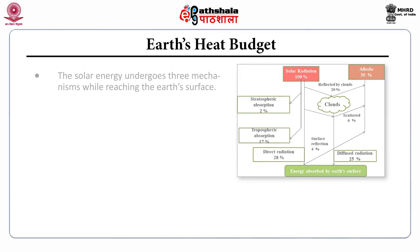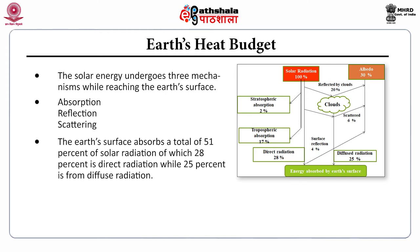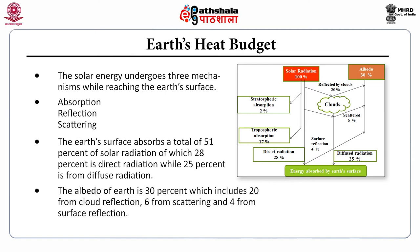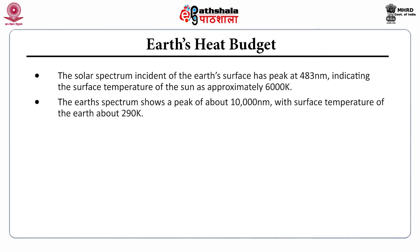Regarding Earth's energy budget: solar energy undergoes three mechanisms while reaching Earth's surface — absorption, reflection, and scattering. Earth's surface absorbs a total of 51% of solar radiation, of which 28% is direct radiation and 25% is diffuse radiation. The albedo of Earth is 30%, which includes 20% from cloud reflection, 6% from scattering, and 4% from surface reflection. The solar spectrum incident on Earth's surface peaks at 483 nanometers, indicating the Sun's surface temperature of approximately 6000 Kelvin, while Earth's surface temperature shows a peak at about 10,000 nanometers, corresponding to about 290 Kelvin.